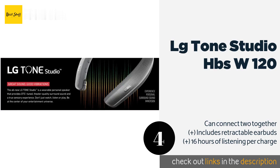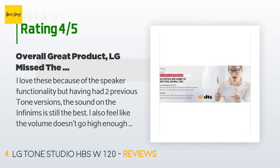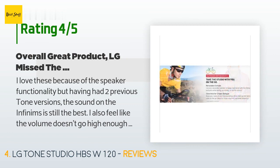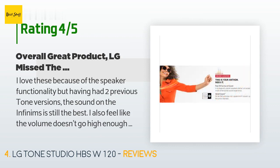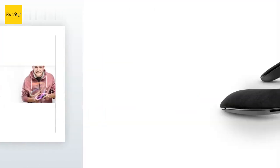There are 241 customer reviews with an average rating of 3.9 stars. A customer said: I love these because of the speaker functionality, but having had two previous Tone versions, the sound on the Infiniums was still the best. I also feel the volume doesn't go high enough sometimes, especially in speaker mode. The surround sound can be amazing depending on what you're listening to. Much less fragile than previous versions — no hanging wires or jointed band design. A bit bulky but not really that noticeable. Overall a great product.